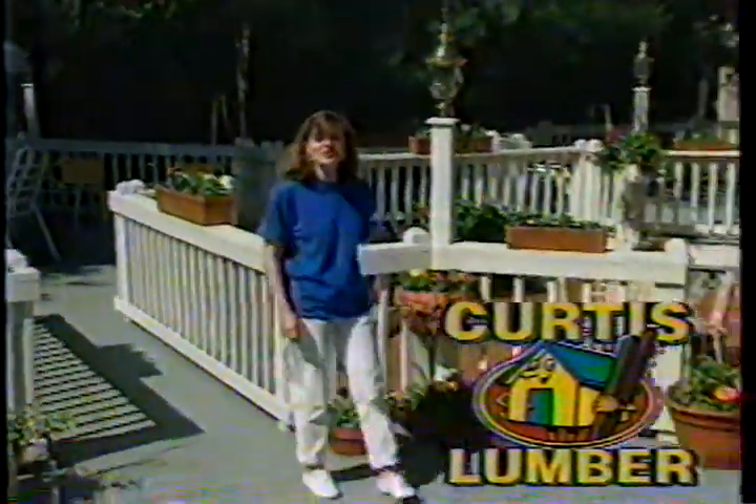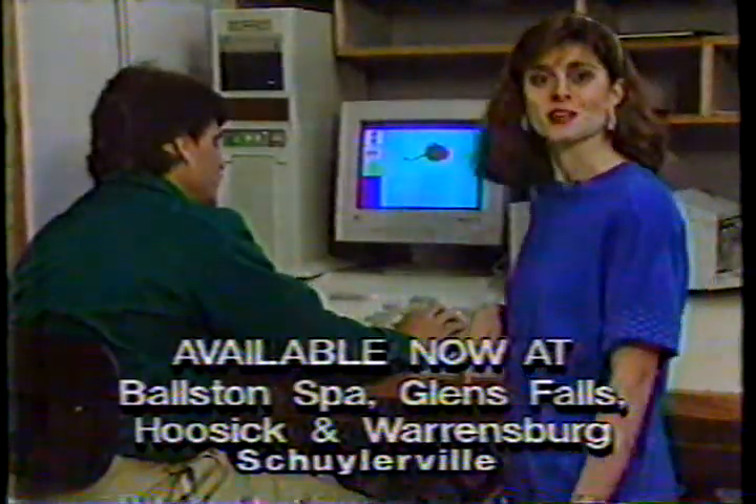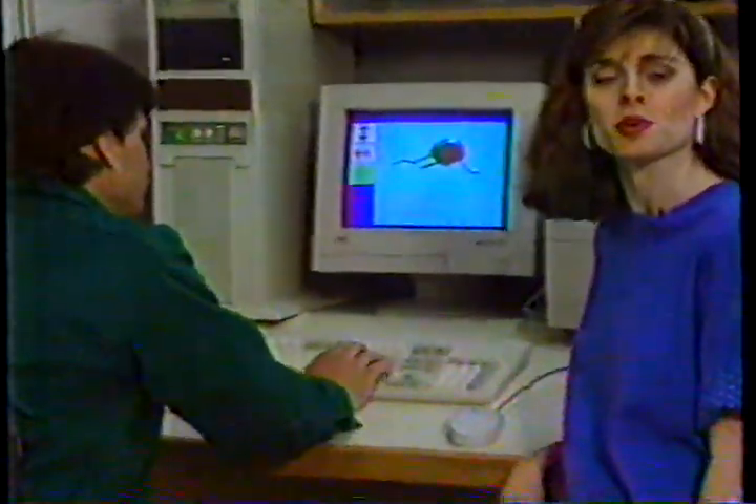Did you know Curtis Lumber could help design your deck? Well, we can. Introducing our new computerized deck design service. Seeing is believing — watch your dream deck take shape on the screen before your eyes.